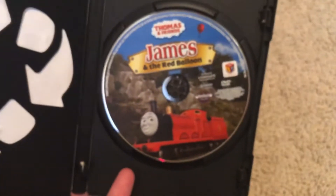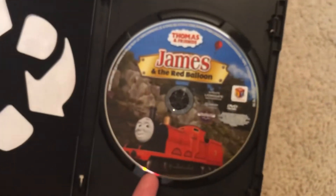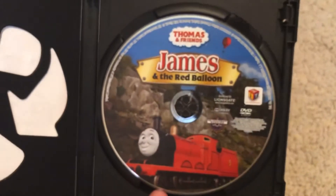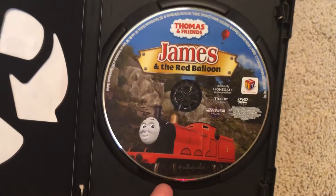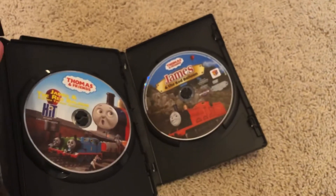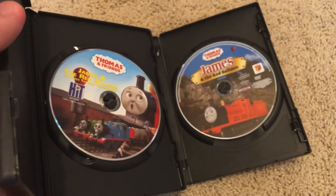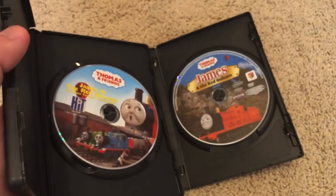The disc, however, uses the newer version instead of the original. Tell me down in the comments which disc copy you think looks better — the original or the new one. Let me know down in the comments.